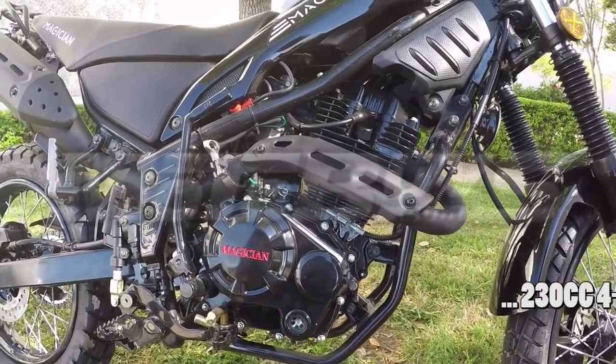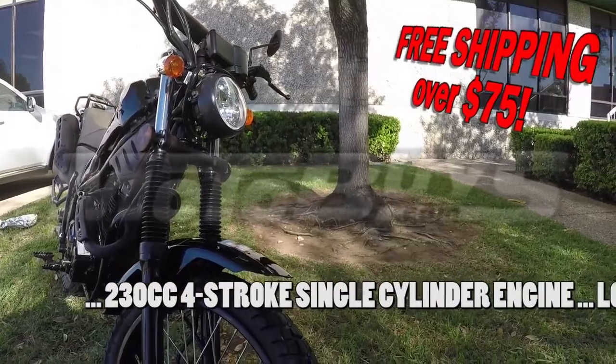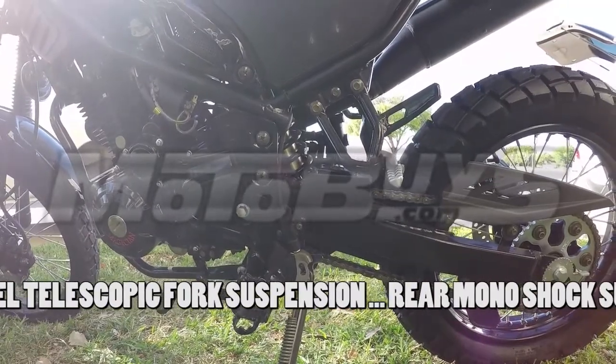A torquey and durable 230cc four-stroke single-cylinder engine. Long-travel telescopic fork suspension for a smooth and comfortable ride. Rugged rear monoshock suspension can handle the streets or the trails with ease.